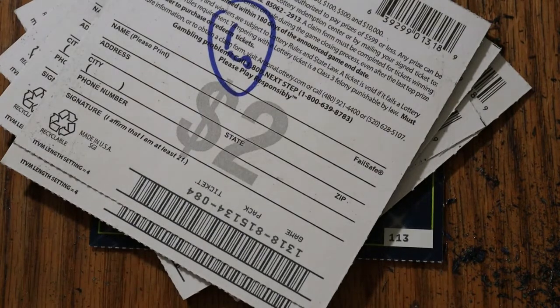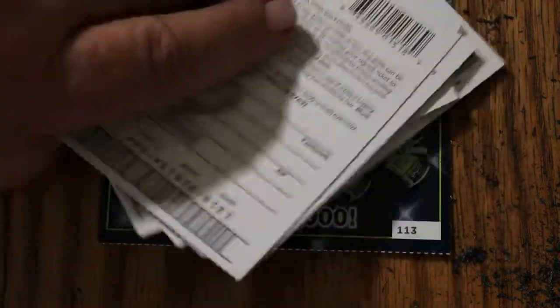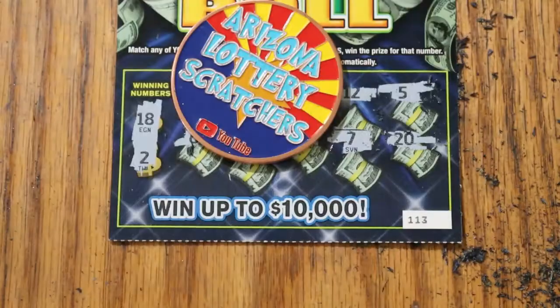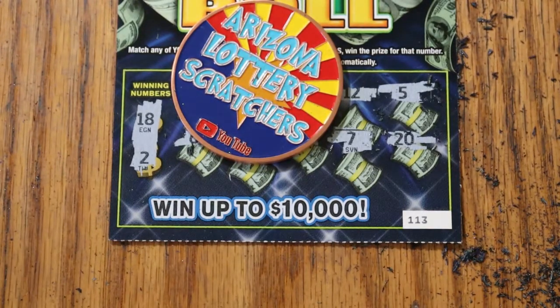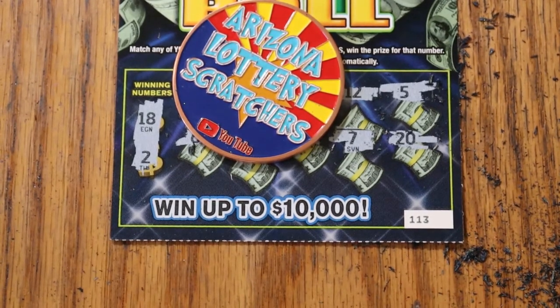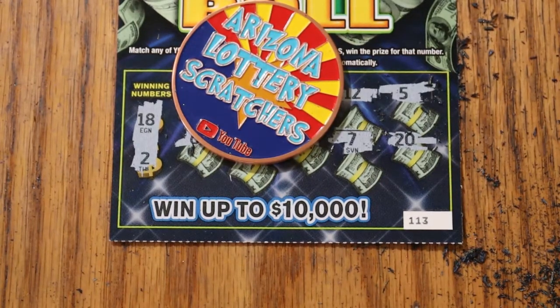That's not too bad for low boys — that's well over half back. That's beating book odds big time. So $42 back out of $60 — yeah, I can live with that. Hope you enjoyed this. If you did, hit the like button, comment, subscribe, and hit the notification bell. We'll be back again soon with something else. Az Scratchers signing off for now. Bye.